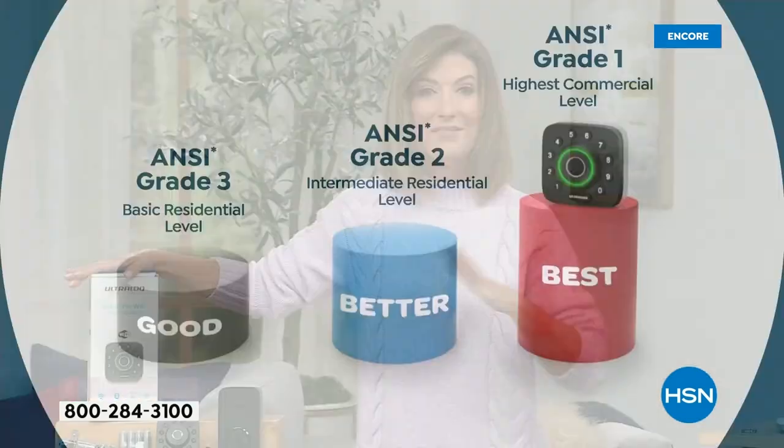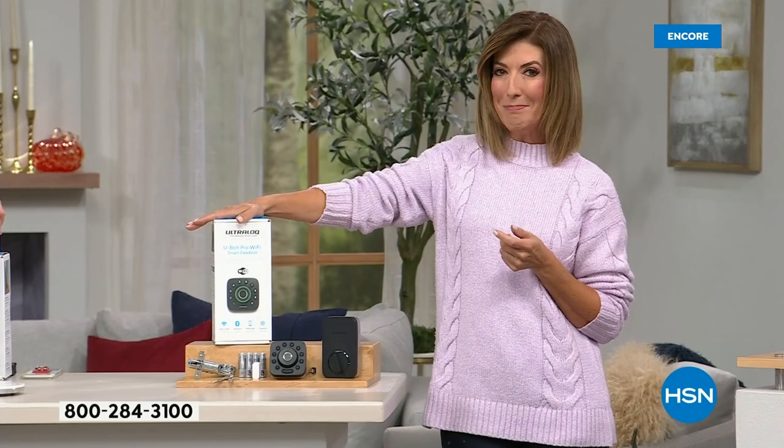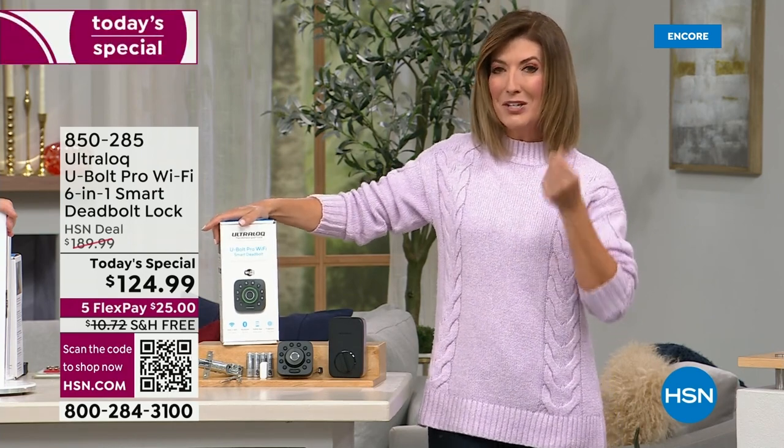We have never done a smart lock Today Special like this one. You've given it a huge customer pick top rating. This is the best grade, the highest quality, the lowest price in the market. This is a $189 value, but shopping with us tonight on HSN you'll get it $65 off.